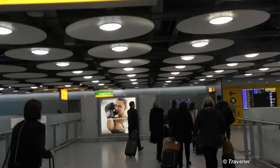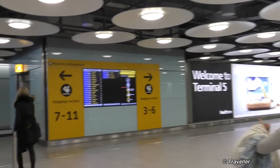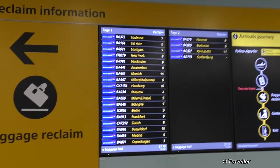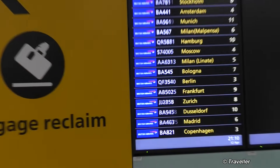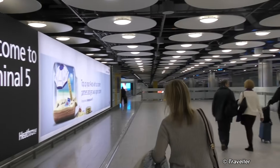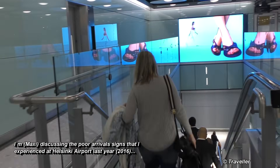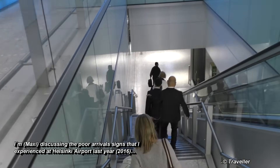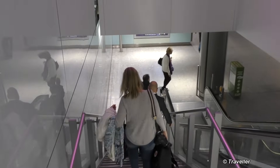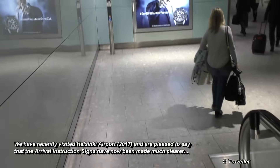Arrivals area — follow the yellow signs. It says arrivals baggage claim. Copenhagen flight number three. So when you arrive here look at the signs — it tells you our flight from Copenhagen, BA821, is on carousel number three. Baggage claim three to six that way. It's a lot easier than Helsinki — they really don't mark that airport very well. I ended up arriving at the wrong baggage reclaim and had to walk out and back in through another exit, but I finally got my luggage.